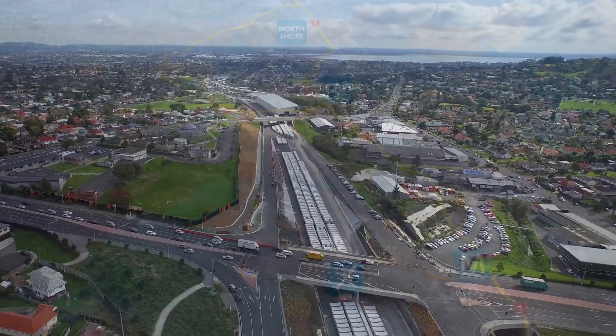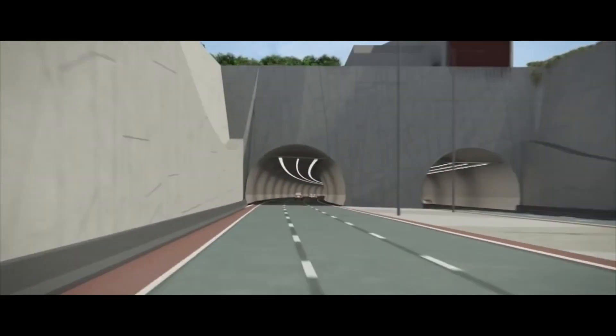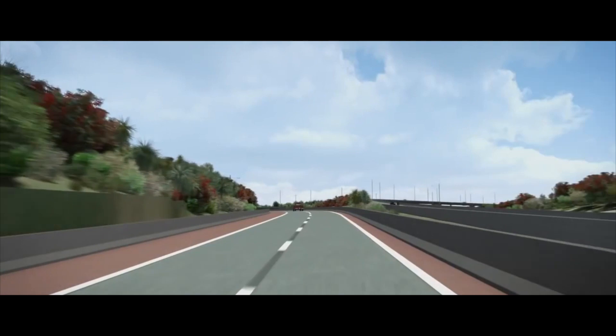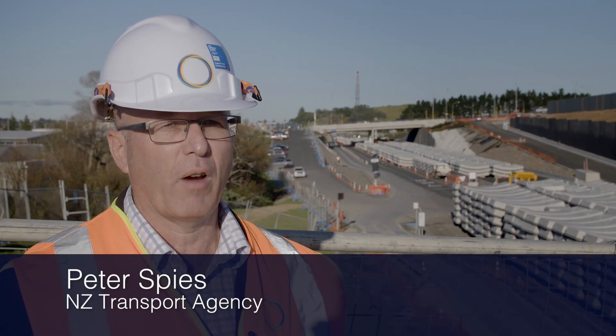The Waterview Connection is a new highway between State Highway 20 and State Highway 16. It involves the construction of two tunnels, 13.1 metres in diameter and 2.4 kilometres in length, and it will link the two highways and give a greater connection to the airport. The Waterview Connection is one of the government's roads of national significance. It's the largest — we consider it to be the jewel in the crown.